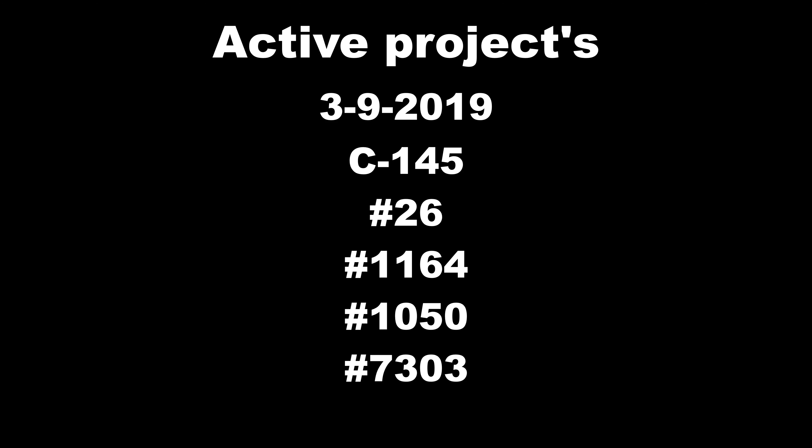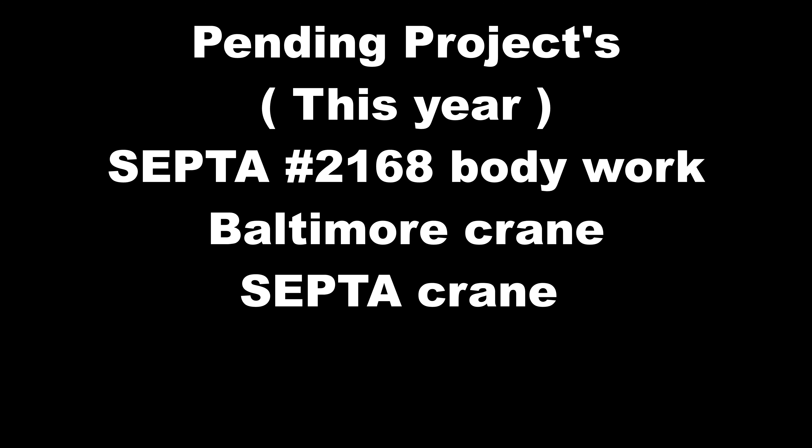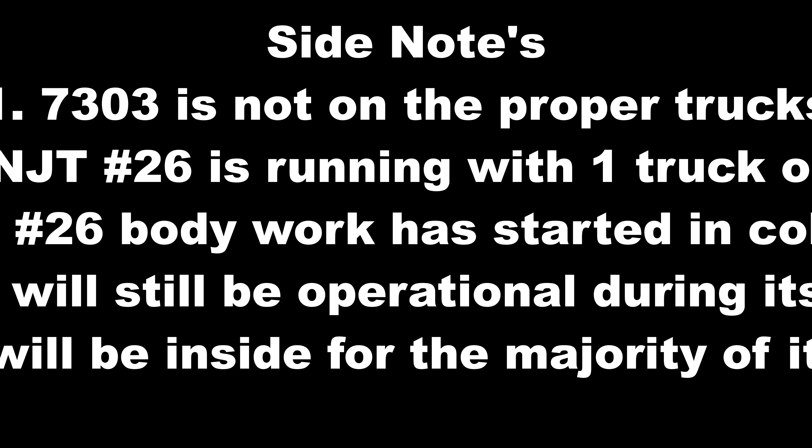This is one of many projects I will be covering as I aim to bring the streetcar community closer together and keep you better updated on your favorite cars in the museum. For more updates on streetcar projects, hit that subscribe button and like this video to support the team with 7303.